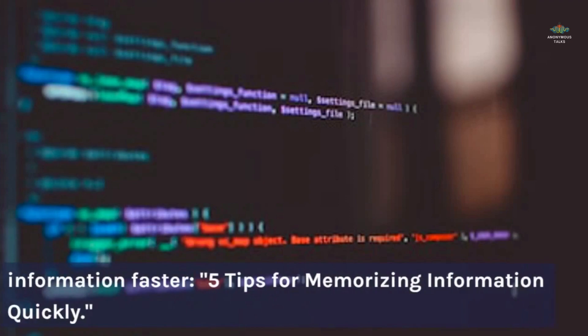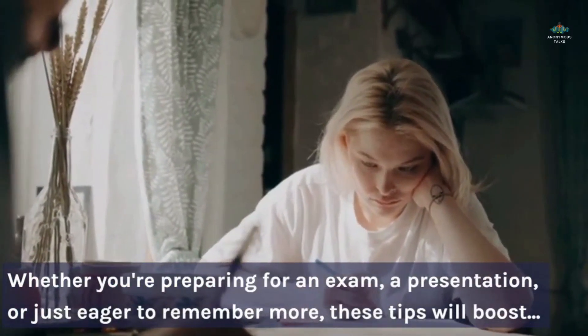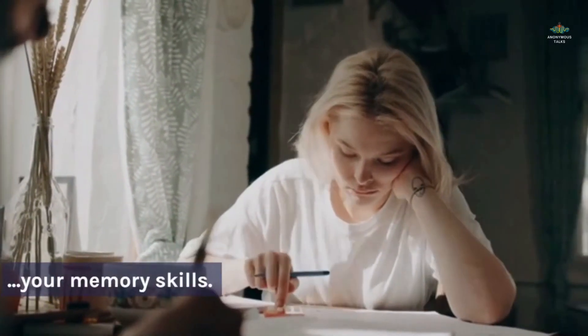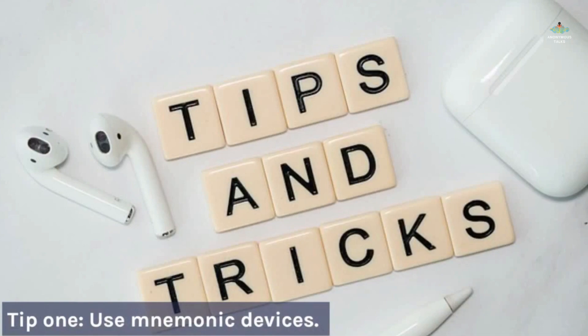Today we've got a topic that's crucial for students, professionals, and anyone looking to absorb information faster: five tips for memorizing information quickly. Whether you're preparing for an exam, a presentation, or just eager to remember more, these tips will boost your memory skills. Let's get started. Tip one: use mnemonic devices.